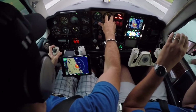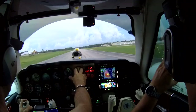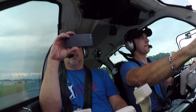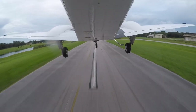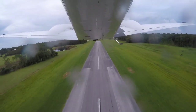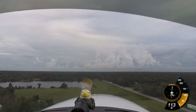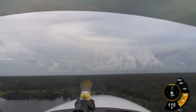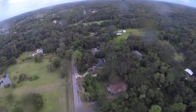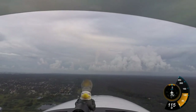Airspeed alive. 84 knots. Positive rate. Gear up. Massey traffic, you have a Baron departing runway 18, turning eastbound to shoreline, Massey. Alright, near 400 feet.